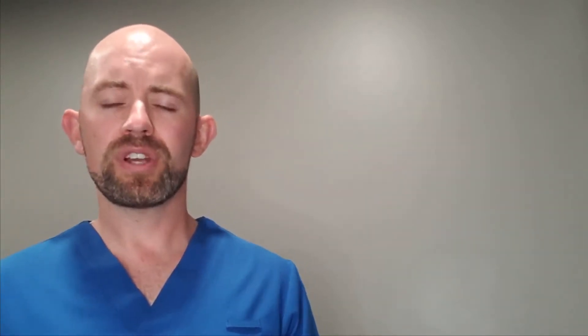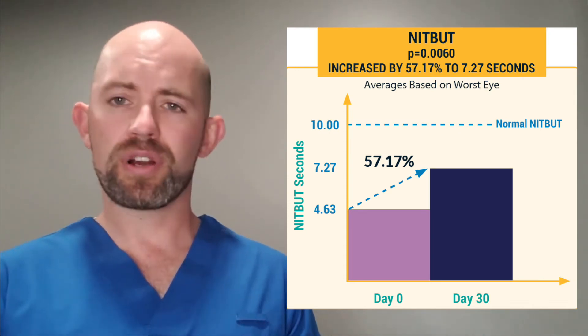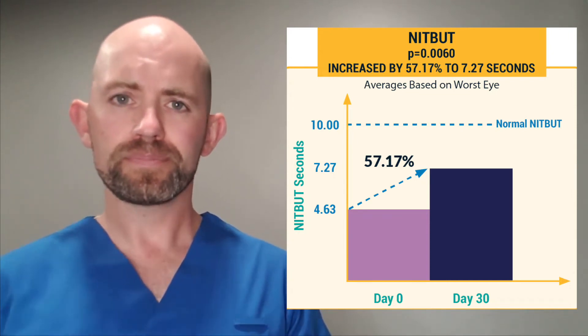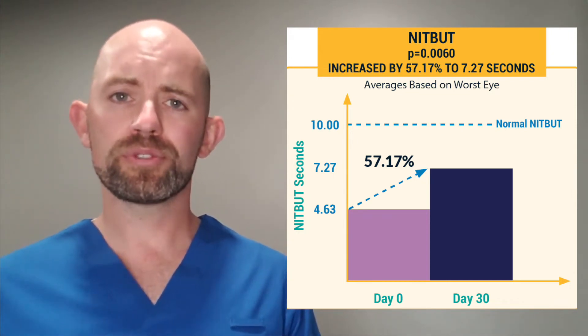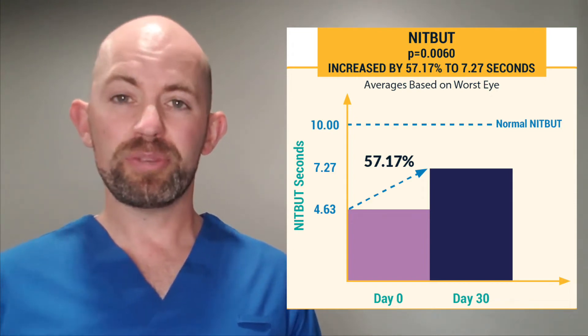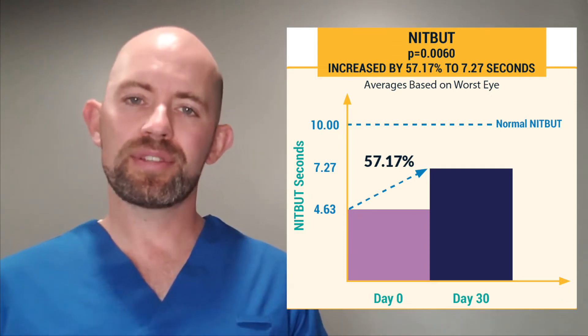First, we'll look at the non-invasive tear breakup time. In this case, we looked at the worst eye starting and then followed that up at each subsequent visit. When we look at our at-home treatment and home therapies, we did see an improvement of about 50% in that breakup time. Unfortunately, it was not statistically significant.